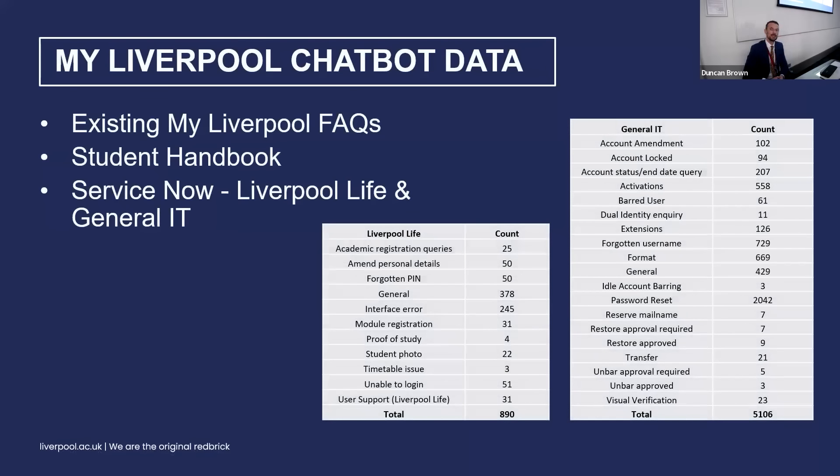The MyLiverpool chatbot — why did we decide to use this first? Those two tables show the queries that came in at the start of the last academic year for the first four weeks — we had almost 6,000 queries from new and returning students based on those topics. So we gave it the information from the existing MyLiverpool FAQ student handbook and ServiceNow knowledge base articles. The goal is to reduce that number. If we can reduce it from 6,000 down to 3,000, you can imagine how much time and money that saves on staff hours, and allows those staff to focus on the more important issues students are facing rather than the repetitive simple queries the bot can handle.